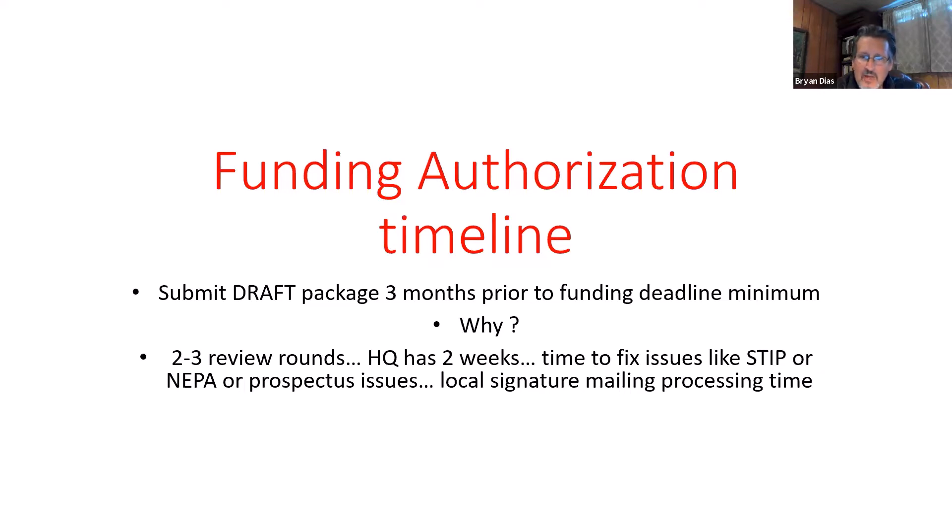The other reason we ask that you submit a draft three months in advance is that if you have issues with the STIP, NEPA, or your prospectus, that can also burn four to six weeks. There's also just the general processing. It used to be a lot of this was paper — signing things and sending hard copies — but now all of the funding can be done electronically, which can speed things up. So again, please submit your draft funding packages three months prior to the funding deadline.